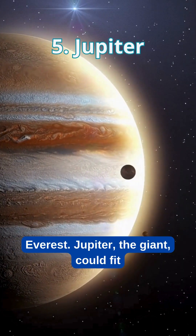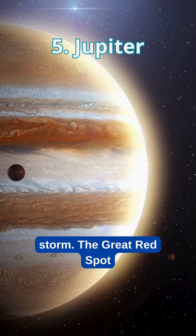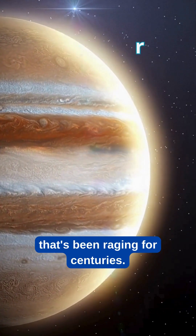Jupiter the Giant could fit 1,300 Earths and has a storm, the Great Red Spot, that's been raging for centuries.